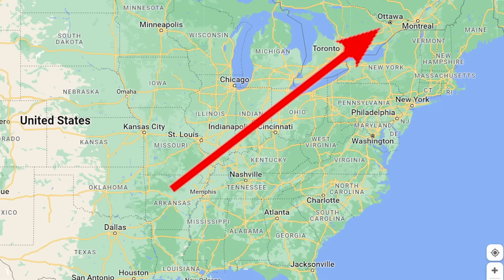I accidentally discovered a flight hack that ended up saving me hundreds of dollars on a recent trip from Ottawa to Dallas. It wasn't a bad accident.